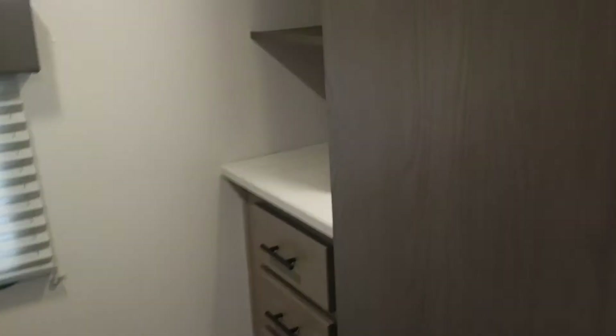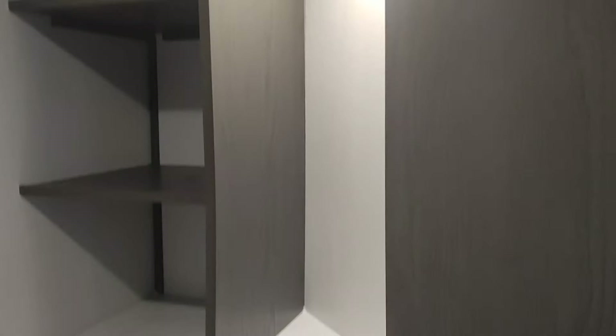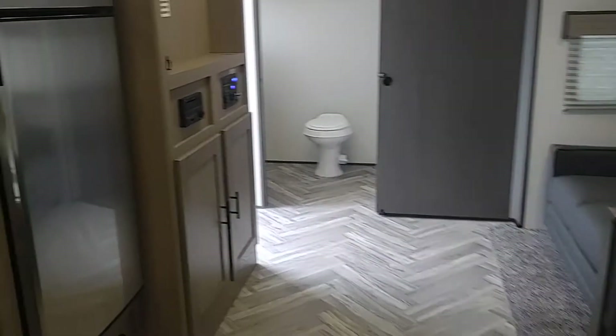In the bedroom, it's got a walk-around queen. Two closets on the edges. If you come around the corner, it also has a dresser and some additional storage back here. So this is the ShadowCruiser 260RBS.